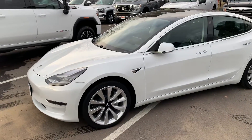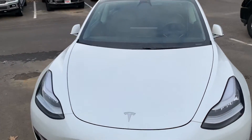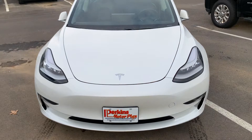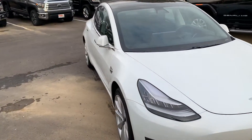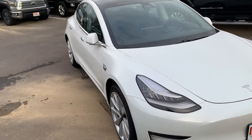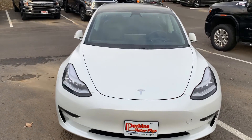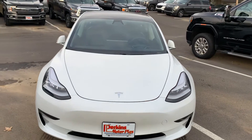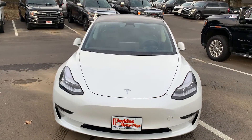This is a 2019 Tesla. Going to walk around the exterior first, show you any blemishes or anything that jumps out at me, just to be 110% transparent with you all today. Keep in mind, this vehicle does qualify for our Perkins Motorplex Total Care Factory Type Protection Plan. With this car being all electric, that's something to keep in mind — it would be nice to have in your back pocket for any future repairs. This vehicle has gone through the full reconditioning and service process here at Perkins Motorplex.